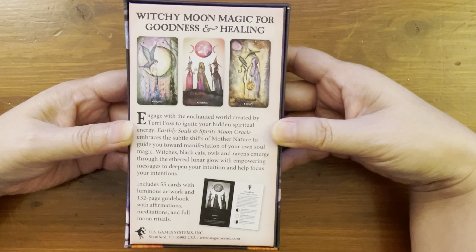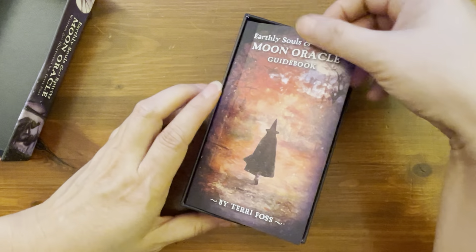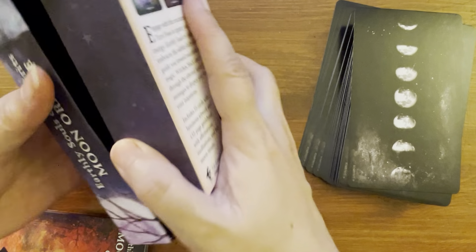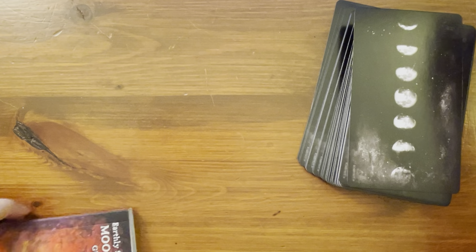This was complimentary — a shout out to US Games for sending this to me to review. The inner lining is black, and we have a guidebook — it has a harder cover, not a little white book cover. We'll take a closer look at the guidebook at the end. The cards are underneath.